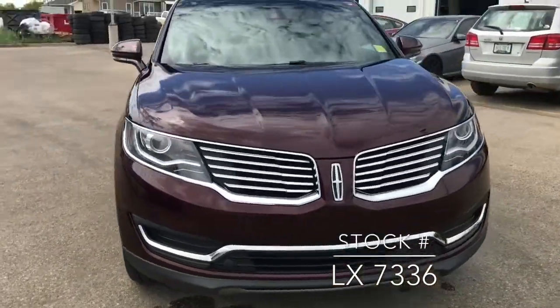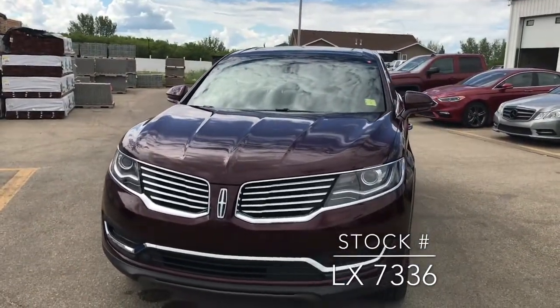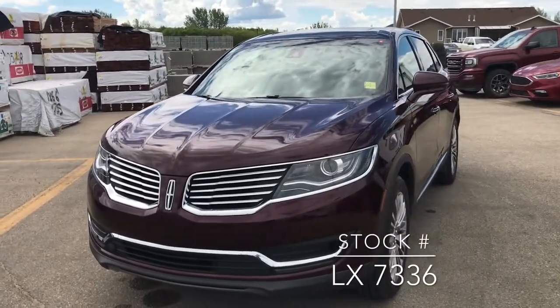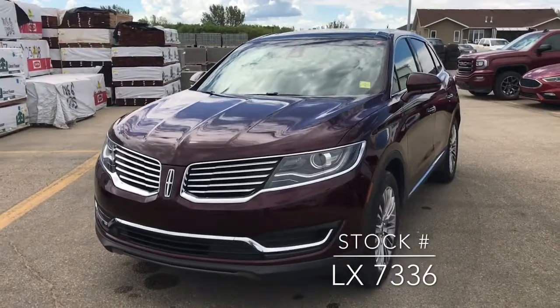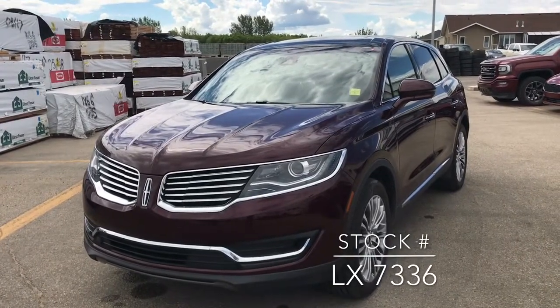Now if you're looking for this vehicle on our website, the stock number is LX7336. And like I said, you're going to get a great deal on this because it's currently being used as a Lincoln loaner and it's also part of our hail sale promotion. Thanks for watching!